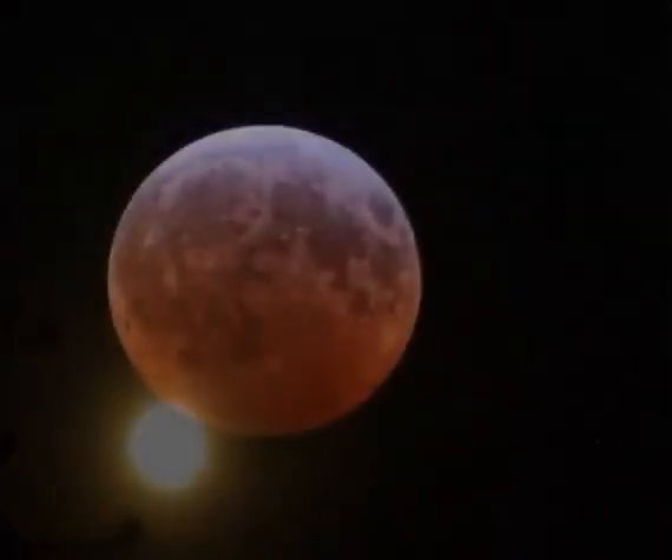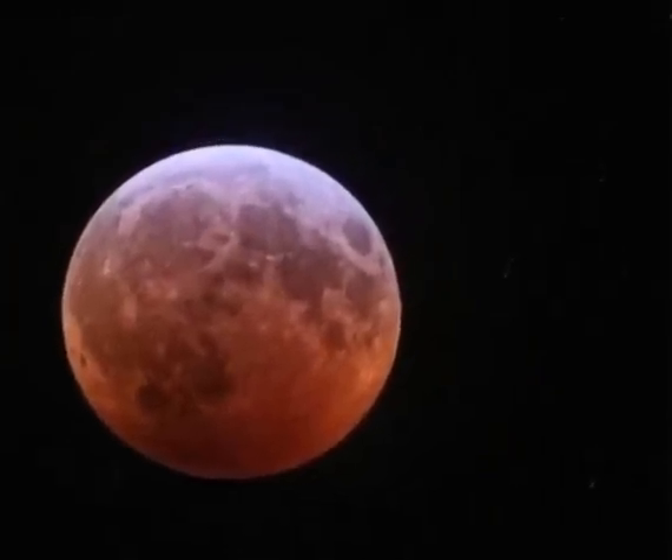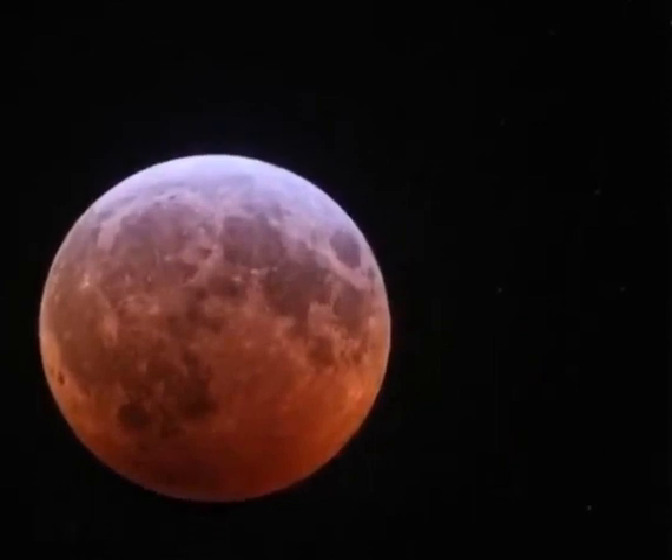This will be the first total lunar eclipse since 2019. The moon's red hue is caused by red-orange light refracted through Earth's atmosphere, and can appear even redder if there are more clouds or dust in Earth's atmosphere.